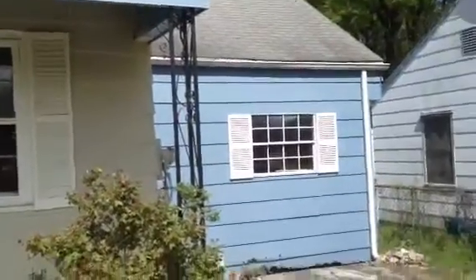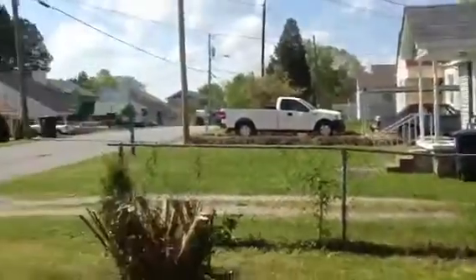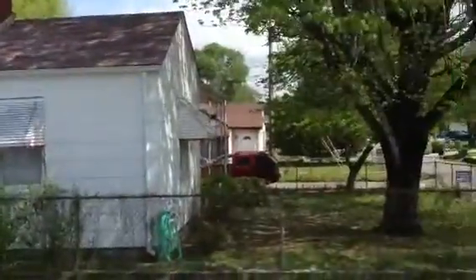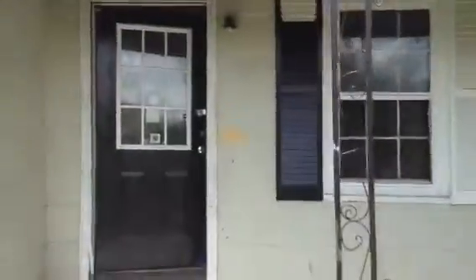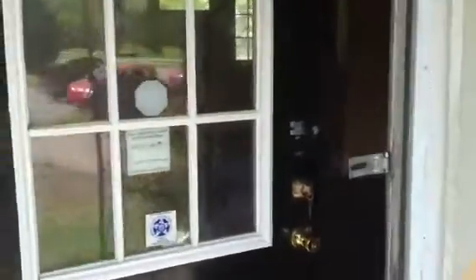Alright investors, good morning. We are here at 1911 Prigmore over in Eastridge — a very nice street. I've got a three-bedroom, one-bath house for you here. It's going to need some work, including some siding and some stuff inside. Let me take you for a little walkthrough.